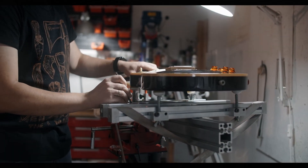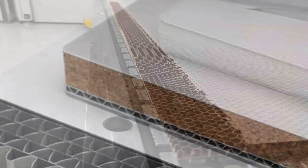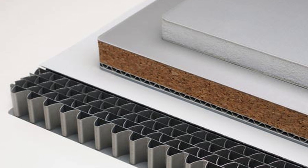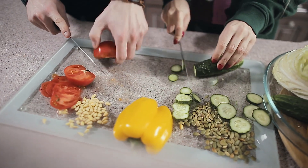Cork can also be made into lightweight honeycomb structures. By combining cork with materials like aluminum or carbon fiber, you get these super strong, lightweight structures that are perfect for stuff like aircraft flooring and vehicle panels.